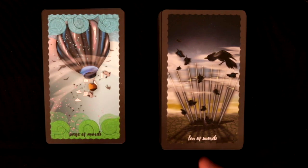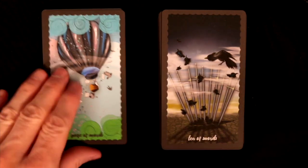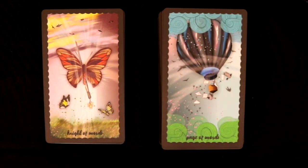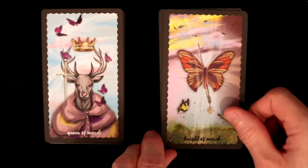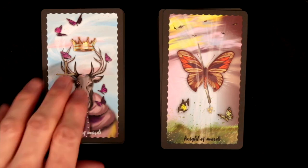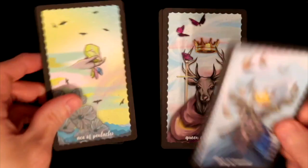Ten of Swords — a dead bird beneath with another bird above, maybe a friend who escaped. Page of Swords features a hot air balloon with letters falling out — literal messages being dropped, perhaps a message for the masses. Knight of Swords — a butterfly that may or may not be penetrated, interesting to see. Queen and King of Swords — so many butterflies. If you're a butterfly fan, this is going to be your deck.